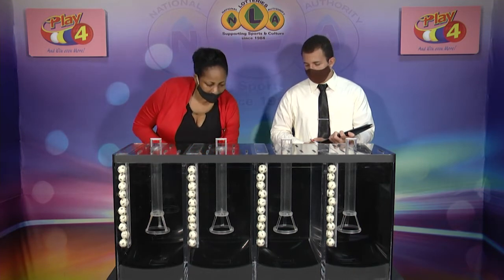Welcome back to the play for draw. Witnessing our draw is Mr. Darrell DeFertis from the auditing firm of BDO. All eligible tickets should be dated the 6th of March 2021 or draw number 2861. We have 10 balls in each of the staging tubes numbered from 0 to 9. These balls were checked and verified by our auditor. Let's let them enter the mixing chambers and get the machine going.